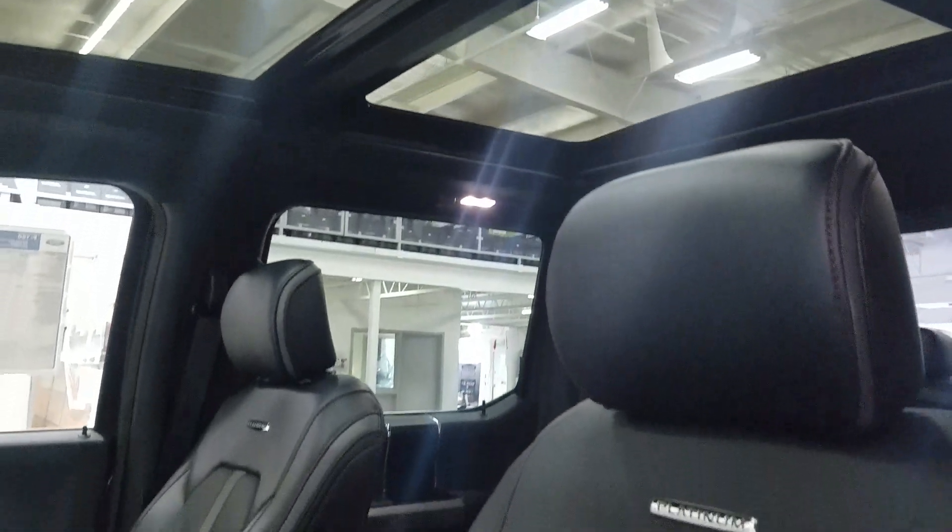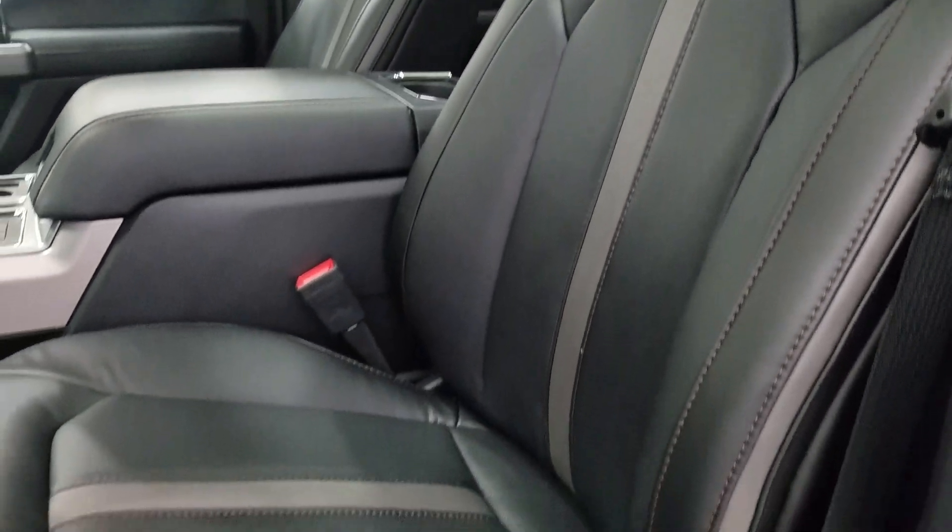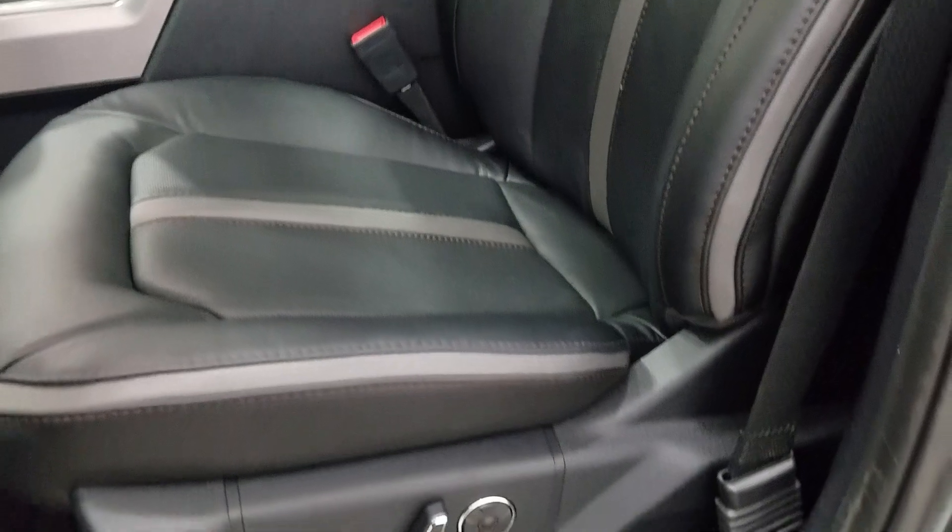As we look down at our interior, we have beautiful black leather seating that comes with fully adjustable seats with lumbar support for both driver and passenger.